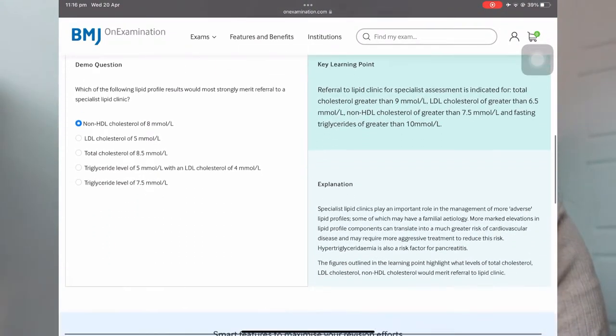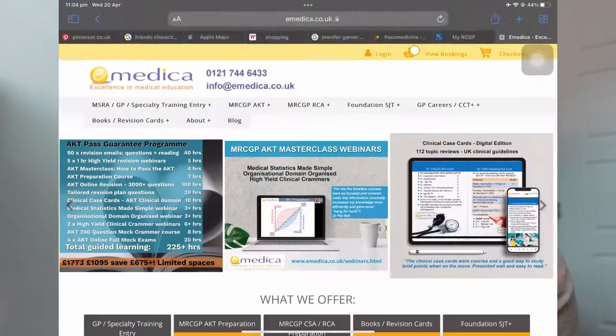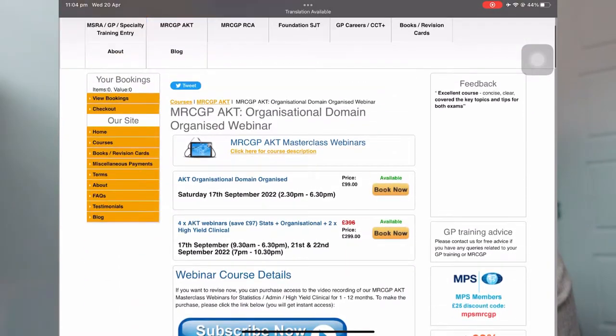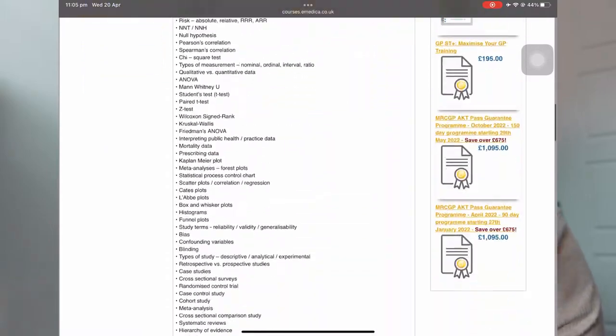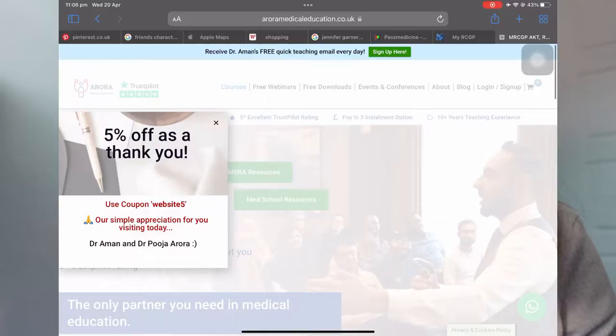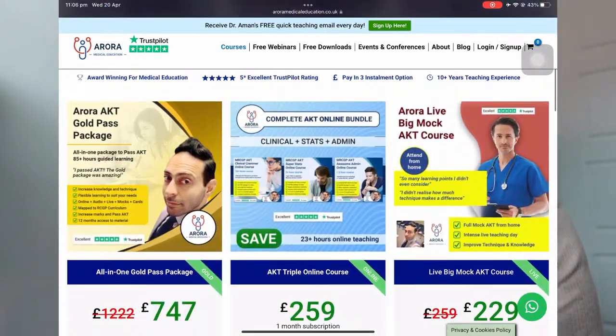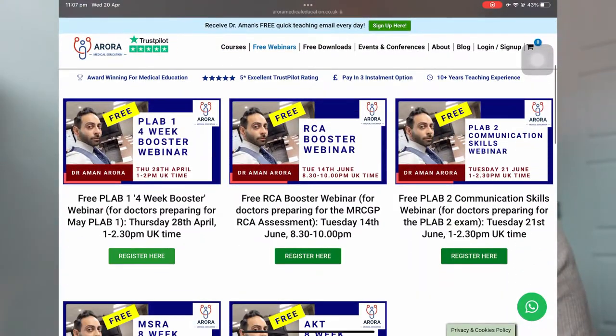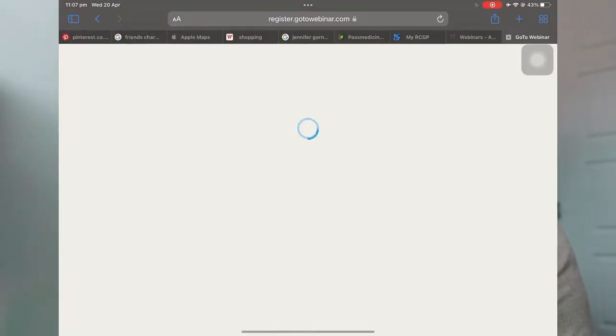Other resources suggested by other people but that I didn't use personally: BMJ On Examination has its own question bank and people feel it's helpful — I think it may be similar to Past Medicine. There's also eMedica courses and Aman Arora courses; I didn't pay for these but I did attend a free taster session of about an hour and a half for both, just to see what the teaching was like.